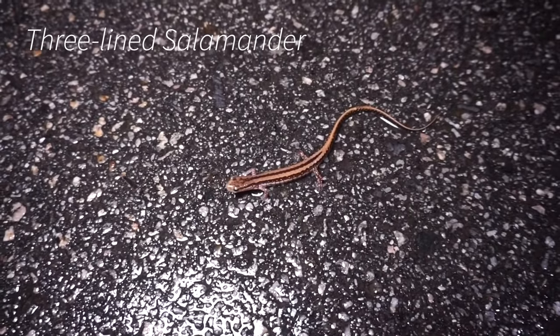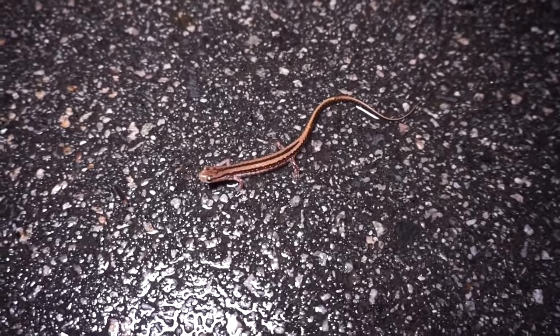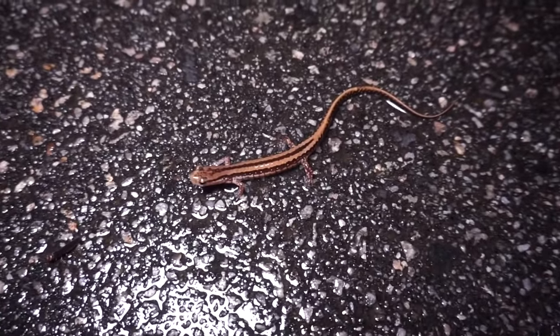This is the first salamander that wasn't a slimy that we've seen alive all night — this is a three-lined salamander, a pretty cool stream-dwelling species. You see these guys in floodplains and along creeks along with a lot of the other Eurycea salamanders here in the southeast. First one of the night and the first one I've seen in a while, so I'm going to bust out my camera for this guy.